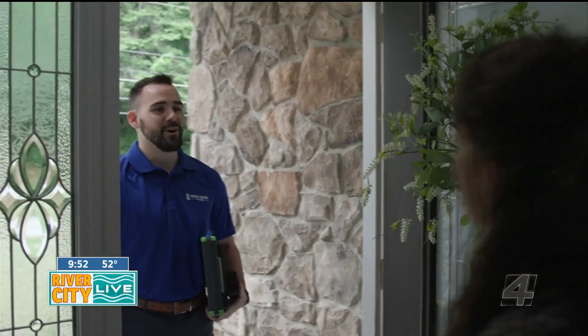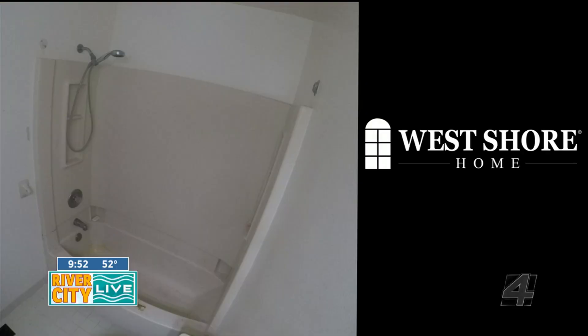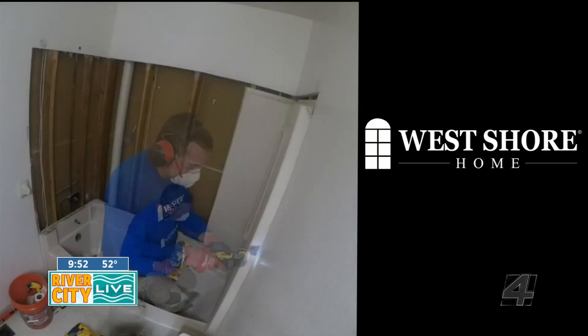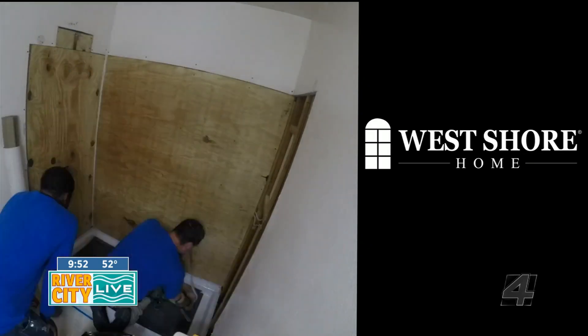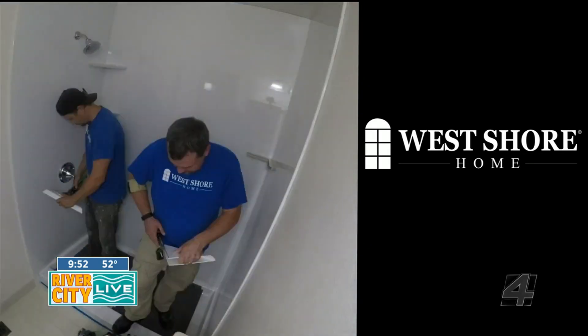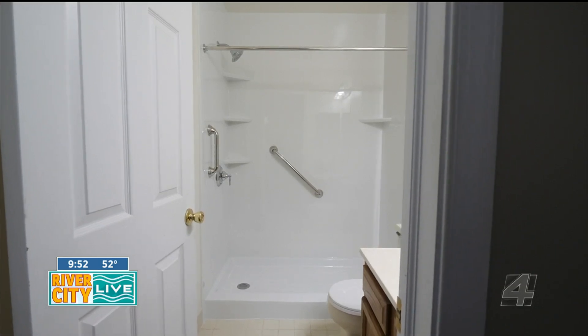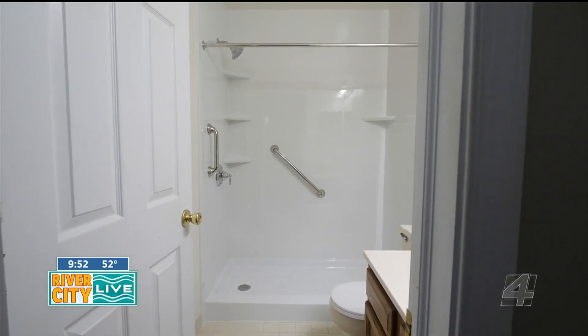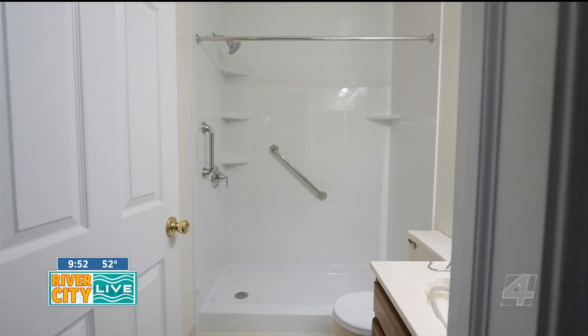So is that what sets your showers and tubs apart from others — not having that grout line? There are a few different things that really separate us. The main thing is we use acrylic for our showers, so you don't have to worry about scrubbing away at the grout lines. You can get a bunch of different looks with it and it's super easy to clean, so it'll look the same at year 20 as it does day one because of the ease of cleaning. All you need is Windex, vinegar, and warm water and it gets everything right off the surface.